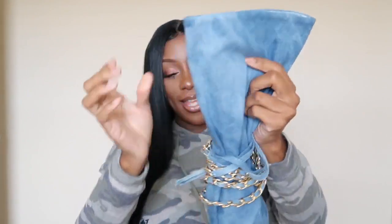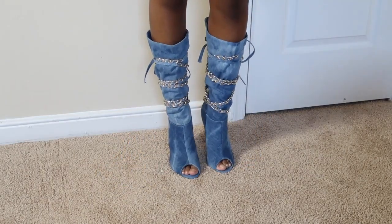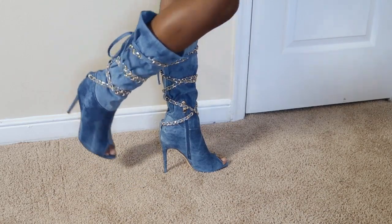I liked the taupe ones so much I decided to get them in denim as well. They have the same chain as the taupe ones, open toe, and I just cannot wait to wear these. I like how they're a little distressed — not just one color. I just love that I don't really have to change my taste. A lot of people feel like when you're pregnant you have to go straight toward the maternity side of things, but I just go up a size at the companies I normally shop at. These are in a seven and a half, same as the taupe ones.